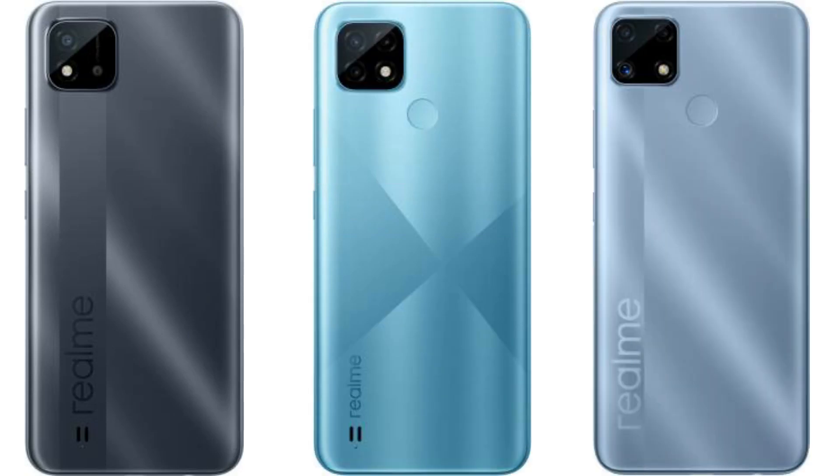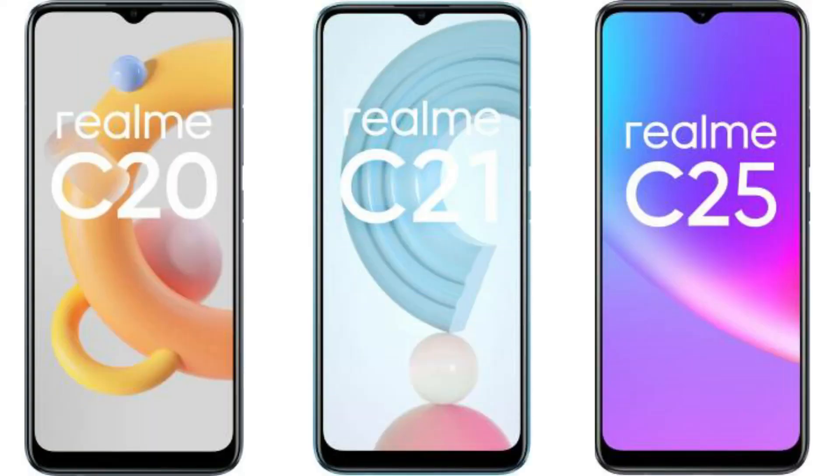We will talk about the specifications. The three phones — C20, C21, and C25 — have increasing prices. All three phones share the typical Realme C-series design with no changes. They also have the same 6.5-inch HD+ display, so there are no improvements in design or display.